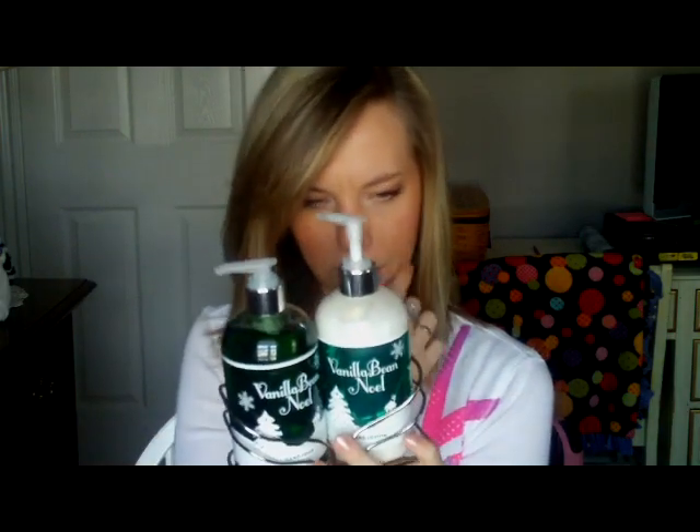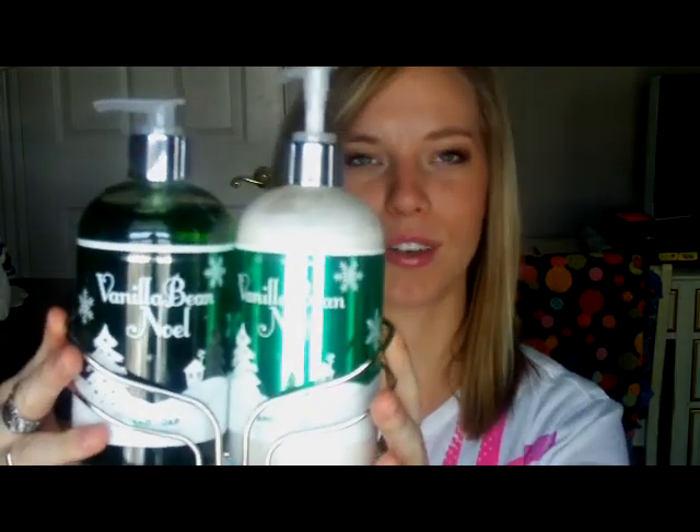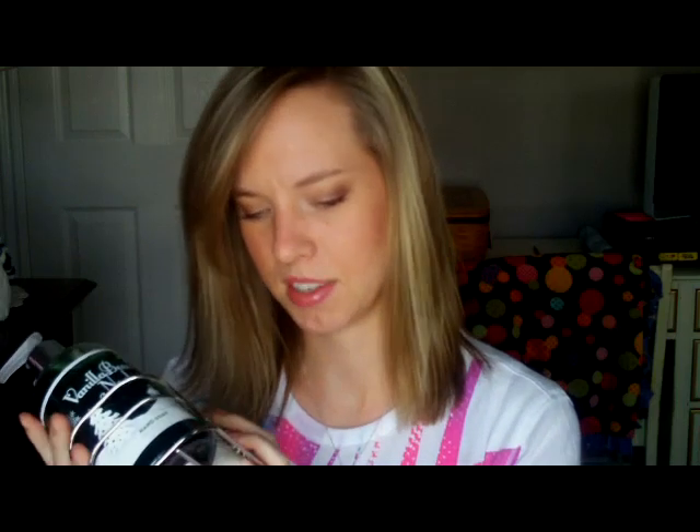And then there's this set — it's the Vanilla Bean Noel from Bath and Body Works, with lotion and antibacterial soap. It's so cute and it smells so divine. I really like the smells of these. I think they only come out during Christmas time — I'm not sure if they're from a previous collection or new this year, but they smell really good.